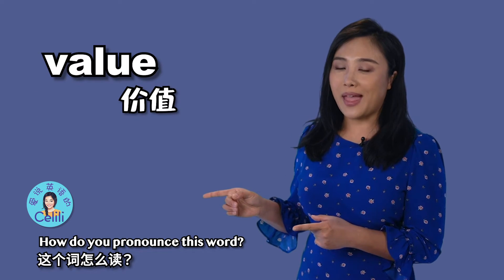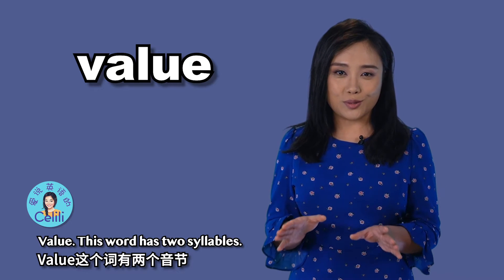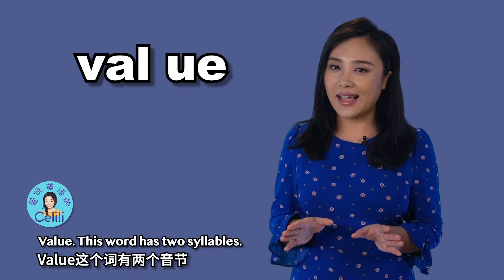How do you pronounce this word? And this one? Value. This word has two syllables: val and u.